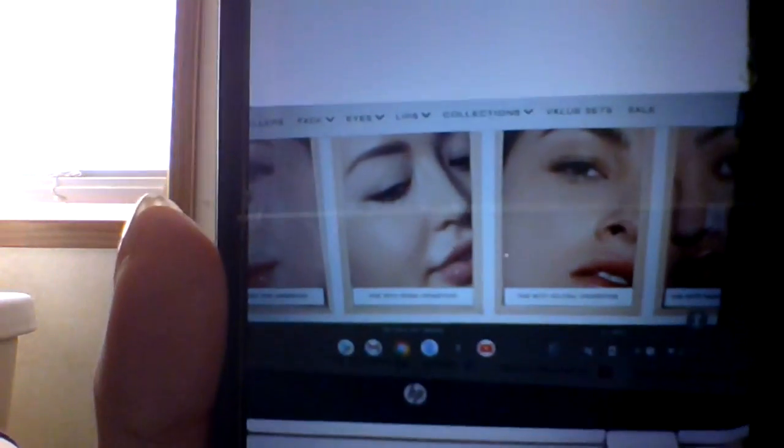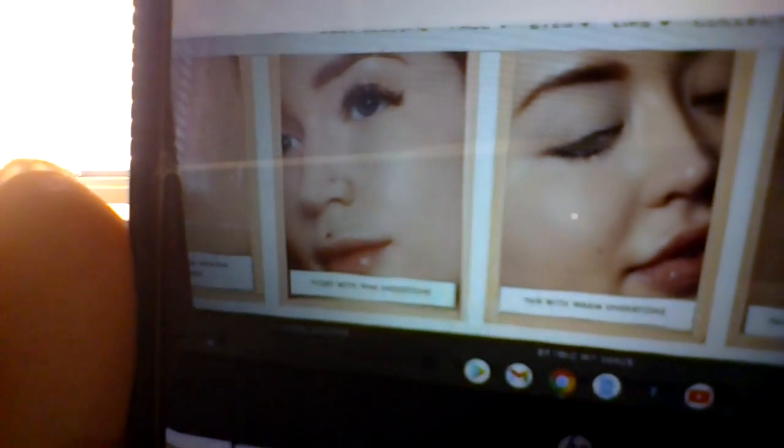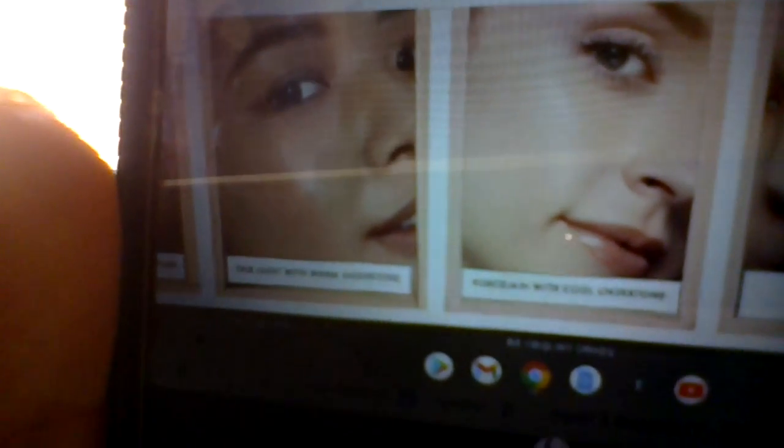This starts out with fair — fair undertones. Fair with warm, fair with neutral, fair with pink. This is mine, I'm showing you mine, but I'm going to show you the others. Ivory with pink undertone, fair with warm undertone, fair with neutral. You just keep clicking that arrow and it just scrolls you along in fair. That's what that looks like.